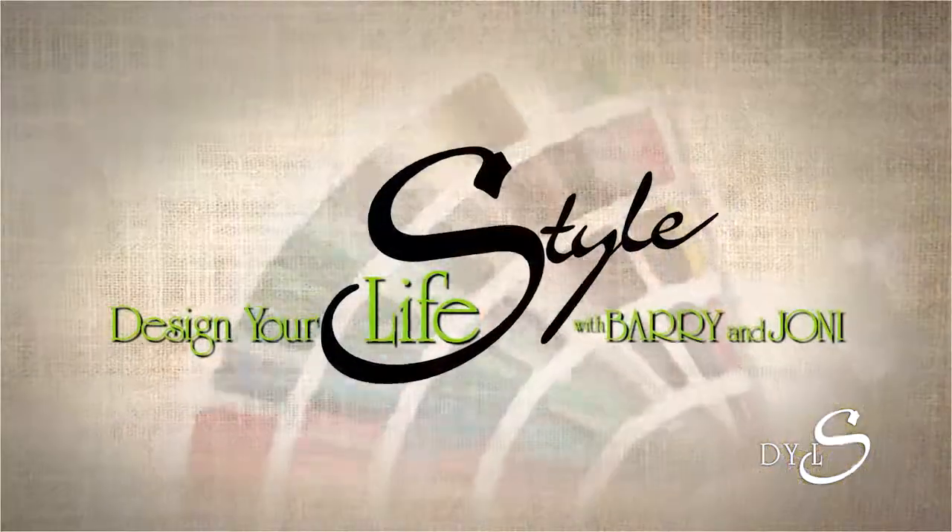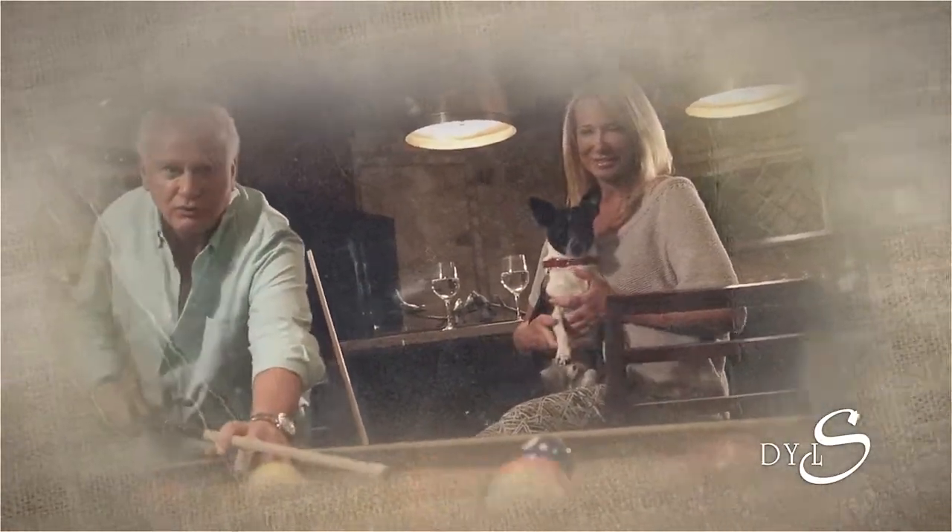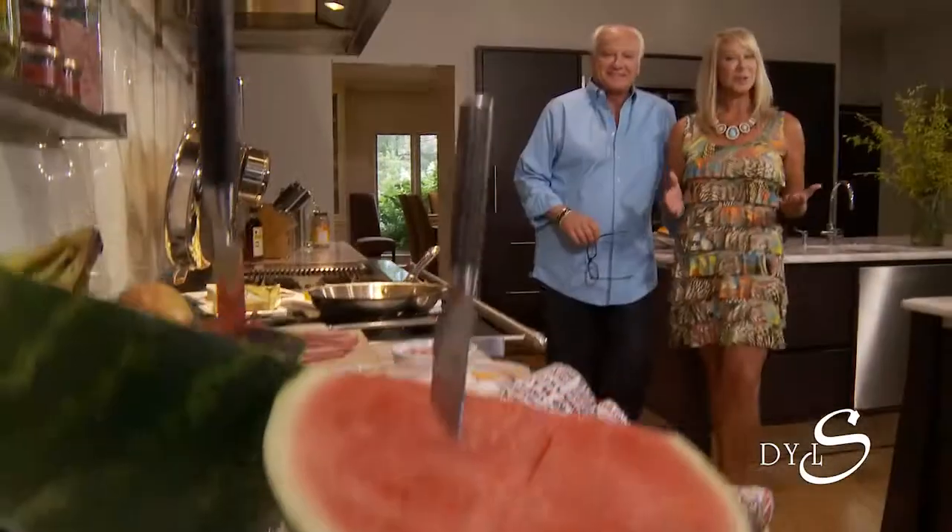This week we're soaring to new heights on a style venture that's simply breathless. We're in Rob Klein's personal kitchen and we're going to cook him an omelette. Welcome to Design Your Life. I'm Joni Michaels and I'm Barry Lance.